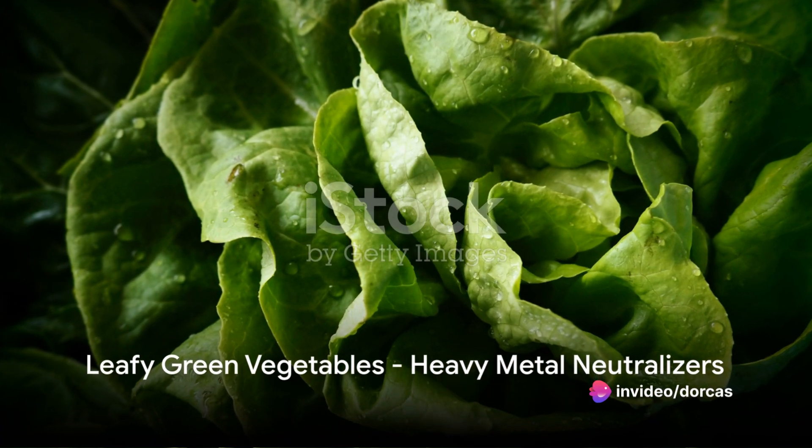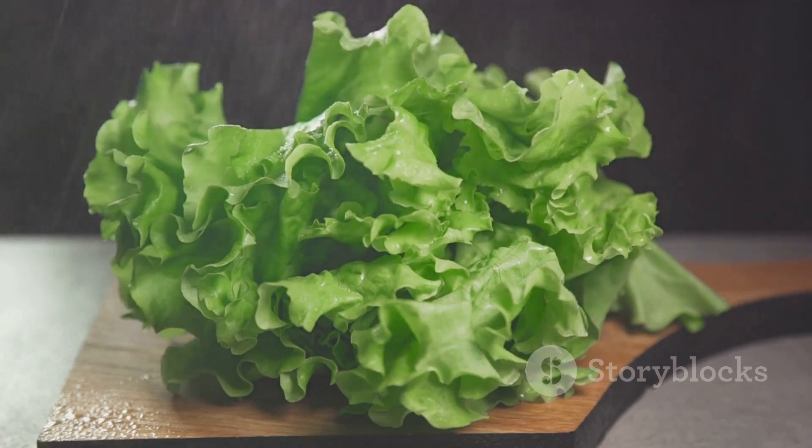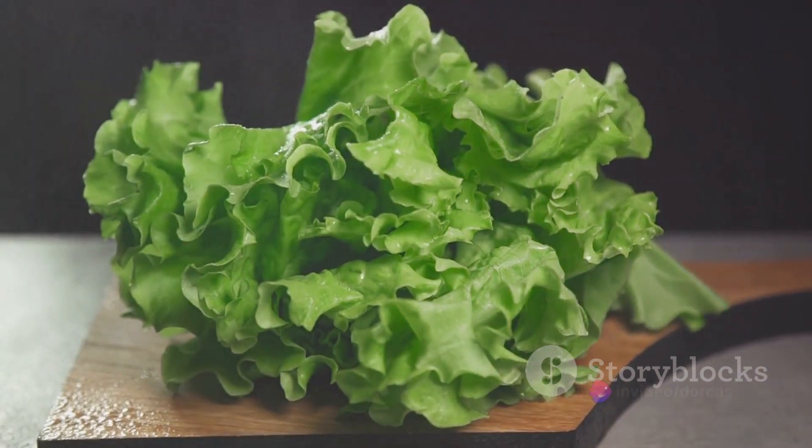Fifth is leafy green vegetables. Whether it's spinach, kale, or Swiss chard, these greens are loaded with cleansing properties that neutralise heavy metals, chemicals, and pesticides, giving your liver a well-deserved break.